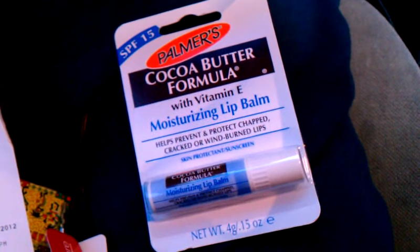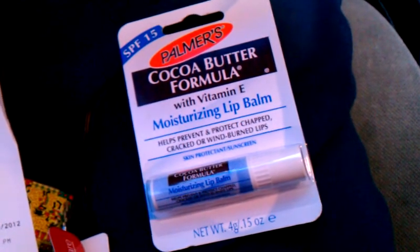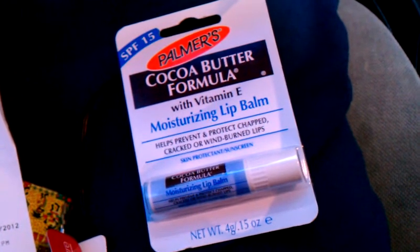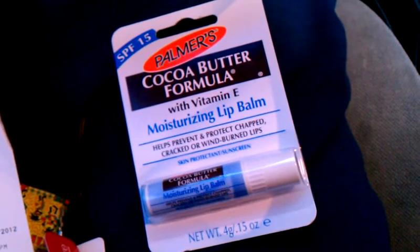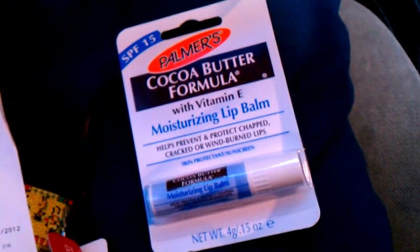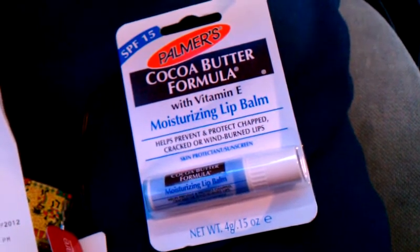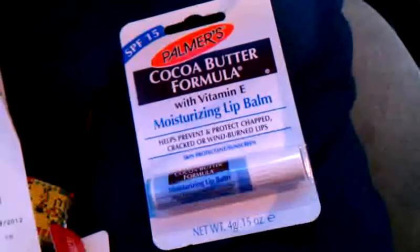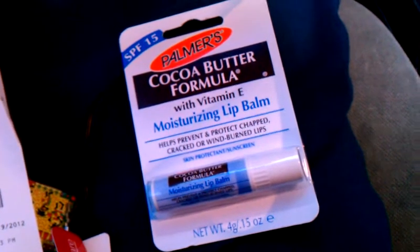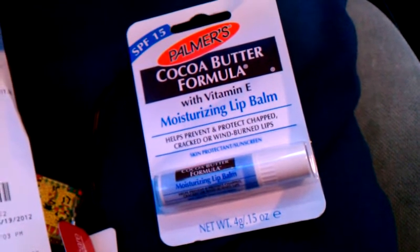This is a Palmer's cocoa butter formula moisturizing lip balm. I found it on an end cap next to the Nivea. These do count towards the Beauty Club, so they're $1.99 and you're getting them for free — so why not pick up a whole bunch to go towards Beauty Club? They're regularly priced at $1.99, use a $2 off coupon and they're completely free. CVS does not mind adjusting a coupon down, making it a whole lot easier to shop there.